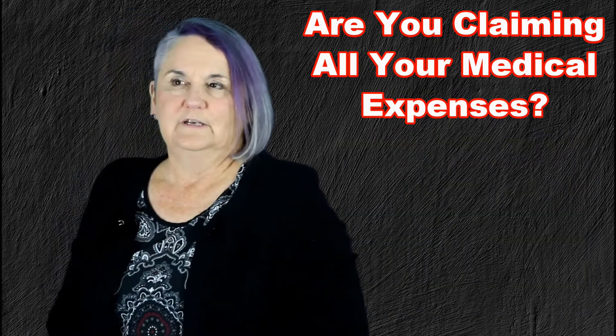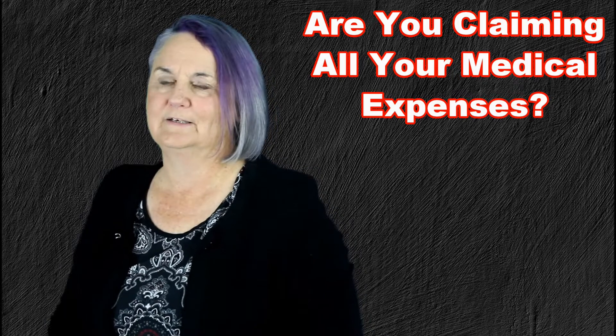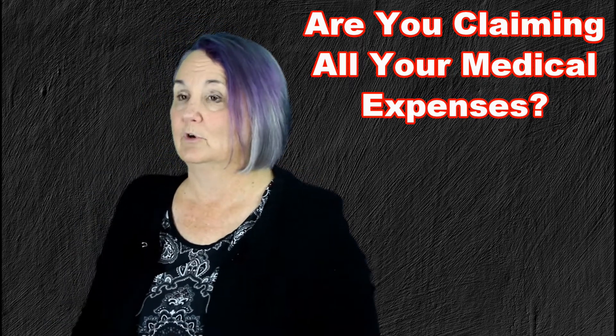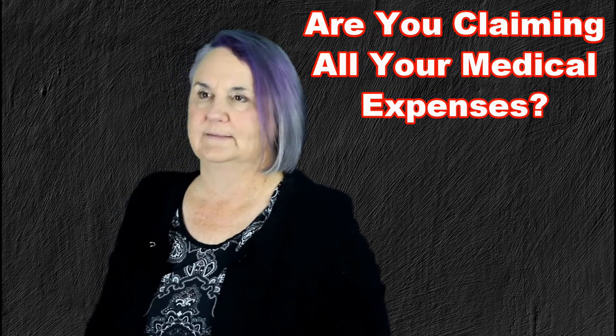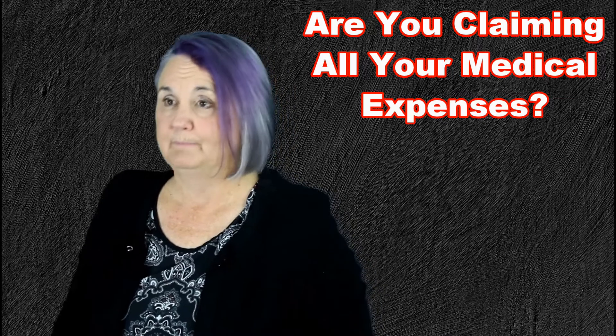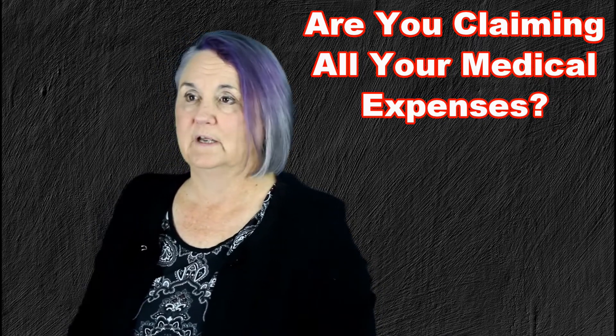The first thing I usually ask them is whether they claimed all their medical expenses. The reason I start with that is because people don't tend to understand the way that system works. There are a few things that get overlooked — one of them is premiums. If you are making payments to Blue Cross